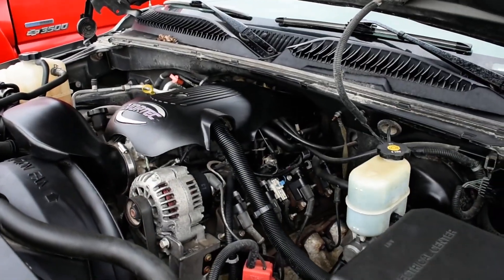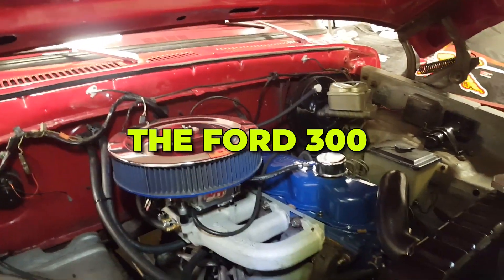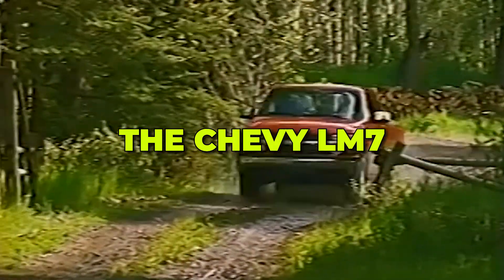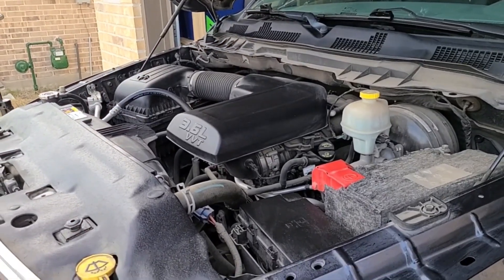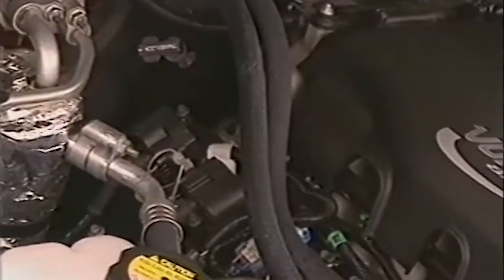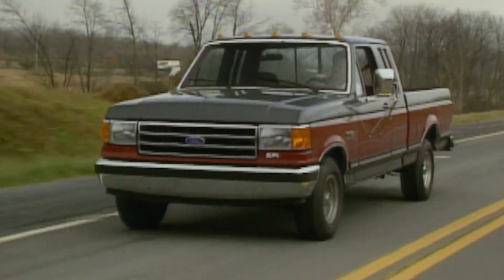Detroit built millions of engines, but only a handful earned unkillable status. The Ford 300 solved durability with brute simplicity. The Chevy LM7 combined strength with tuner potential. The Pentastar overcame early flaws through smart engineering. Their solutions were different, but the result was the same: engines that refused to die. Now we determine which solution worked best.